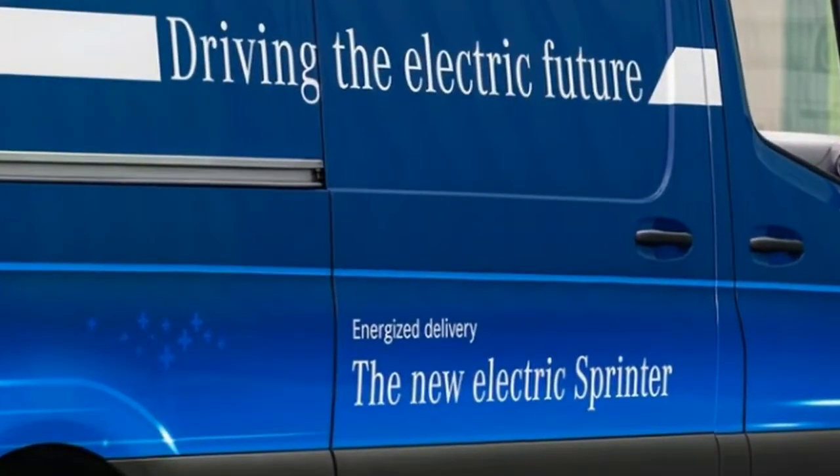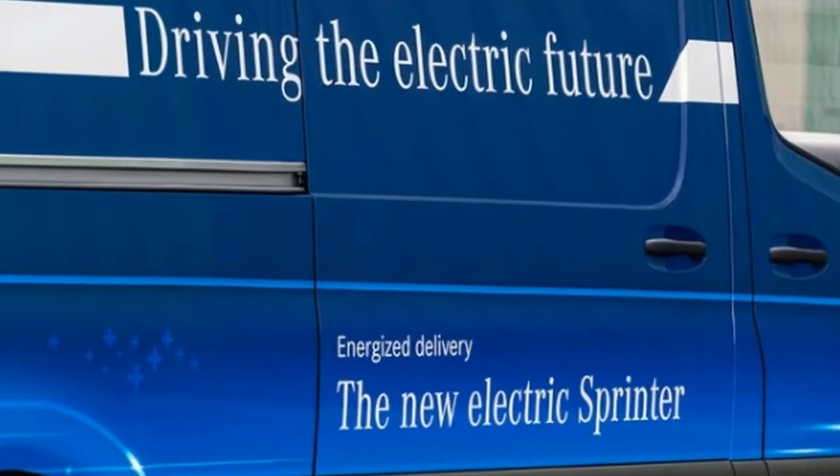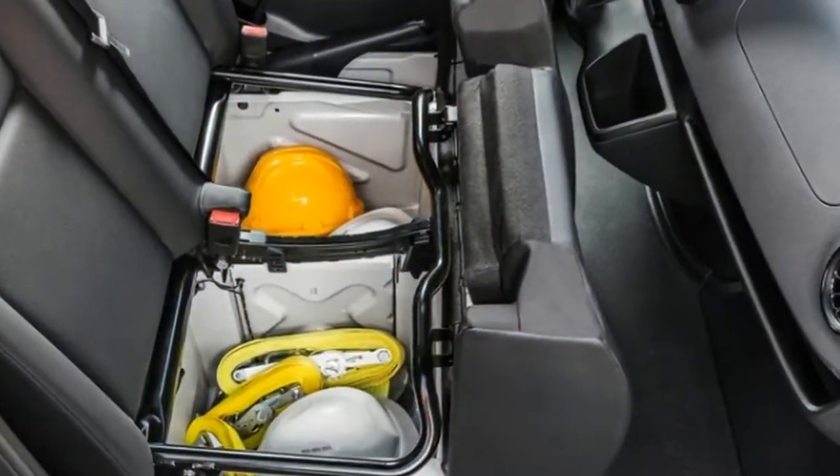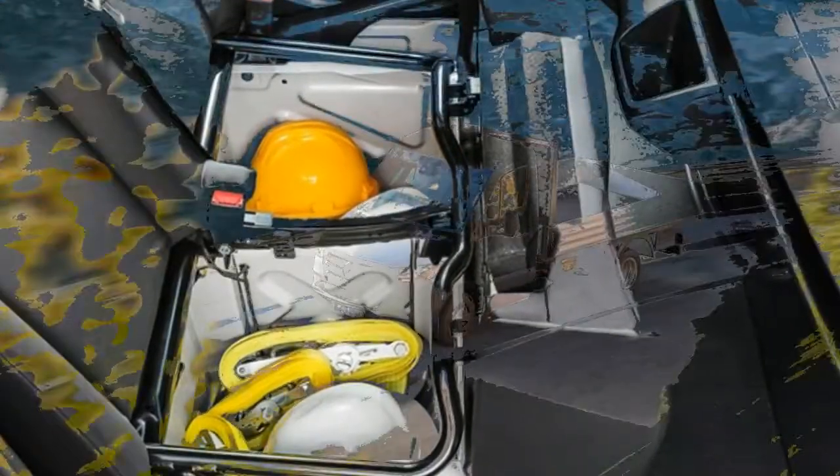Globally, there are more than 1,700 different configurations available for the new Sprinter, although Mercedes hasn't said how many variants will come to the U.S. depending on the build.